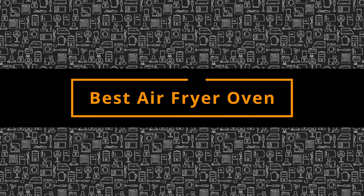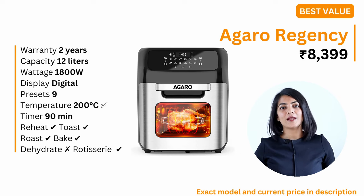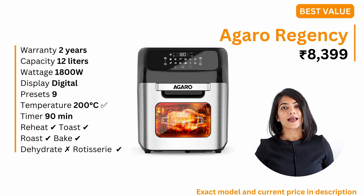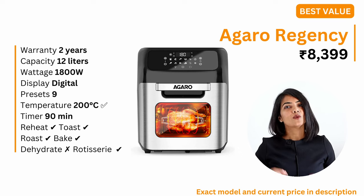Based on all of these, let's get into my recommendations for the best air fryer ovens in India. My first recommendation is the one that gives the best value for money with just enough capabilities. It is the Agaro Regency, available at a price of around 8,000 with a 2 year warranty. It is a 12 litre air fryer oven ideal for small families. At 1800 watts, this digital air fryer oven has 9 presets, supports up to 200 degrees celsius and has a 90 minute timer. It does all the key capabilities an air fryer oven performs except dehydrate, which not many people will tend to use anyway.